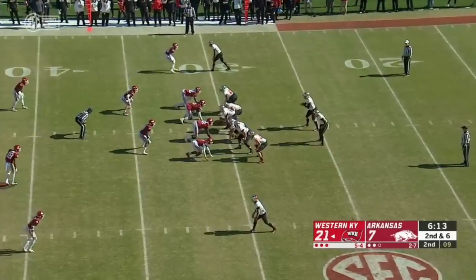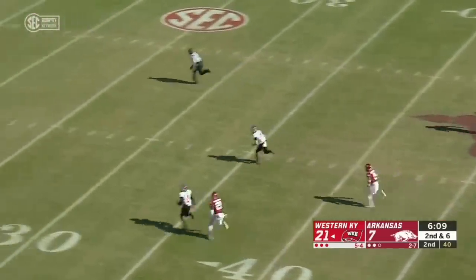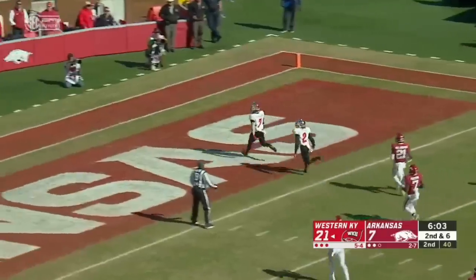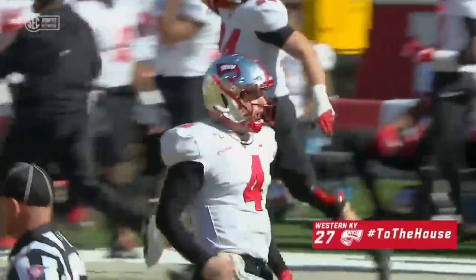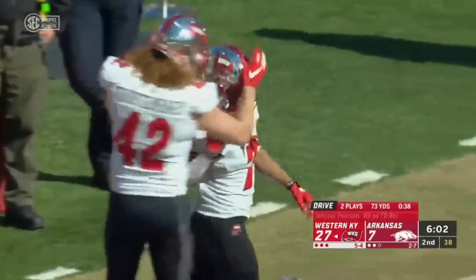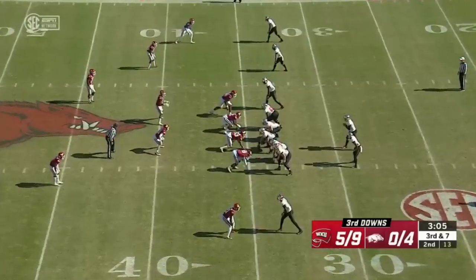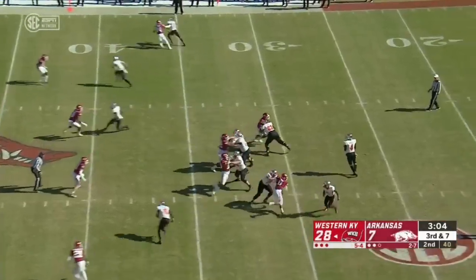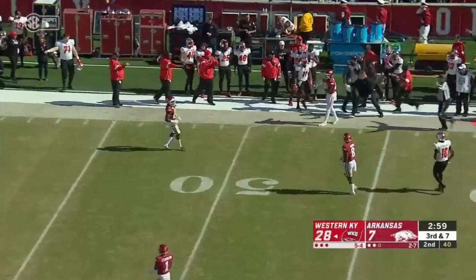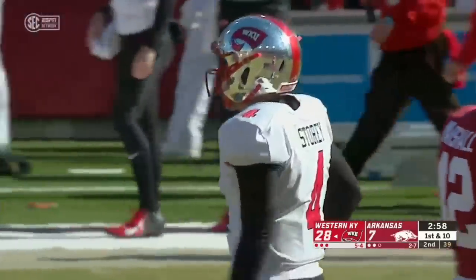Offensive snaps and possession time. Story feels it and Pearson is wide open — green grass in front of him, 69 yards. Ty Story as a runner has also been lethal. On third and 49, Lucky Jackson makes the grab for a first down — 14 yards.